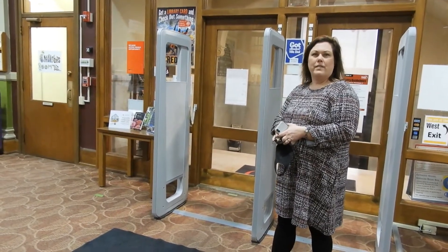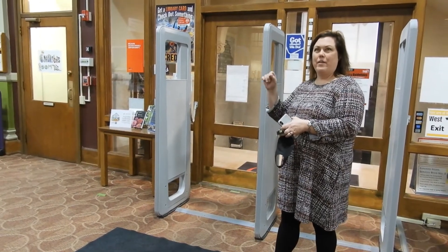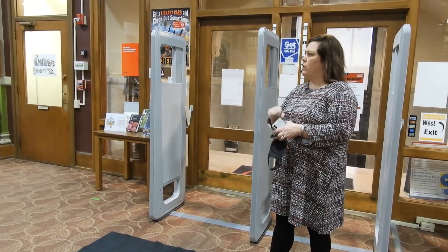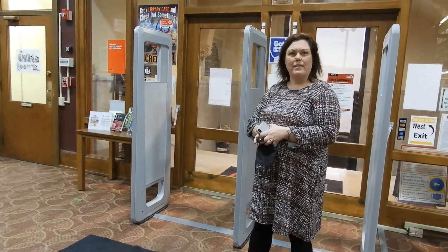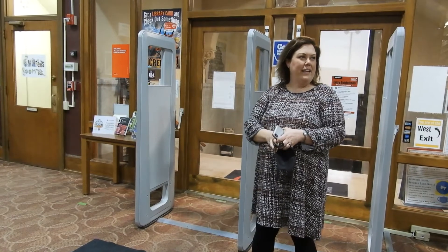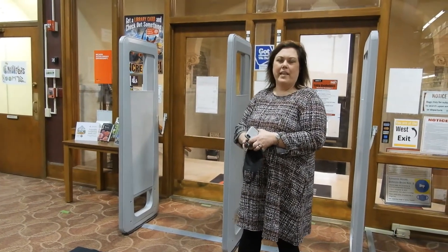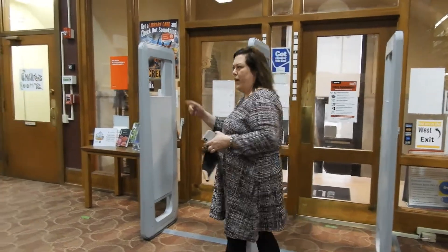There are four levels in this library: the ground level, the first level, a mezzanine, and a second floor. What you really need to know is the first floor holds all of our service points for your reference and circulation needs — it has all of our fiction, all of our AV, and all of our computers. The mezzanine has all of our nonfiction. That's pretty much what people come here for, but we're going to take you on a little tour to give you more specifics, so follow me this way.